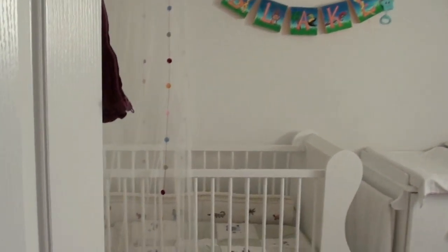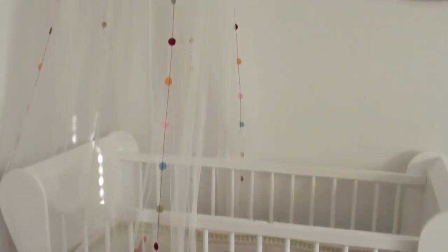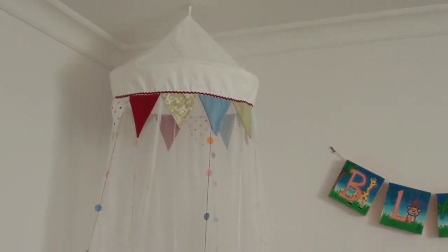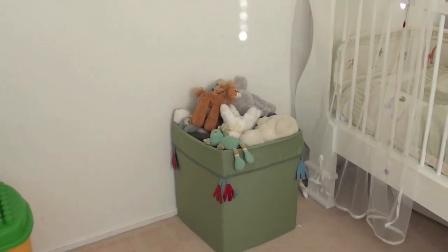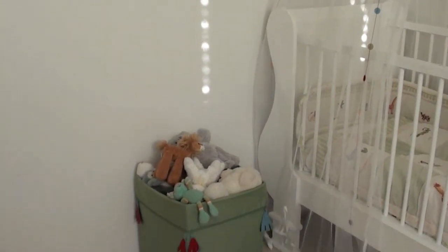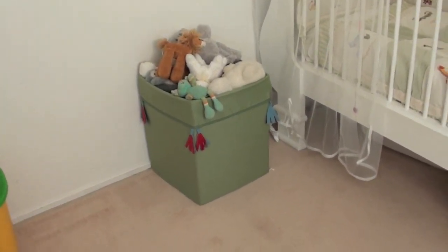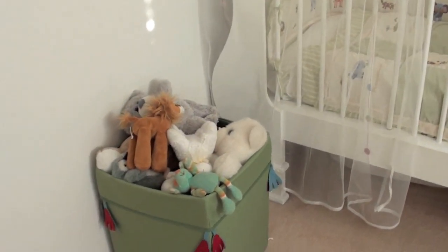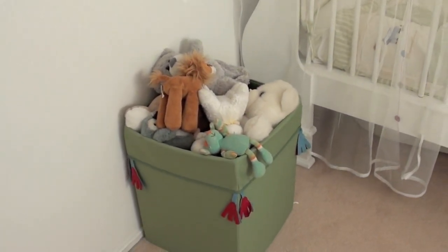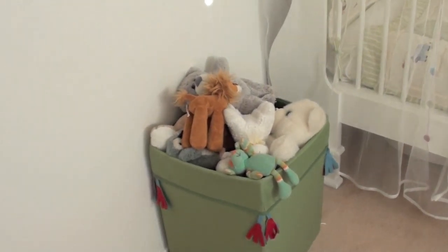I'll show you guys what it looks like. So you walk in and you see the cot — this is where Blake's sleeping at the moment. We just bought this mosquito net from IKEA recently, and then you see the box filled with stuffed animals. We bought that box from IKEA and it's an excellent storage place. It's really easy for the kids to go and get whatever they want and then pack up all the stuffed animals when they're finished playing.